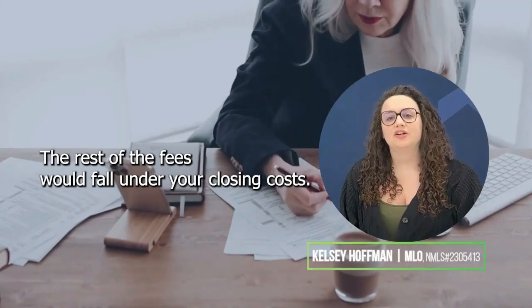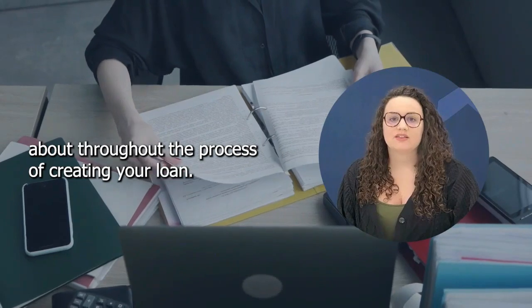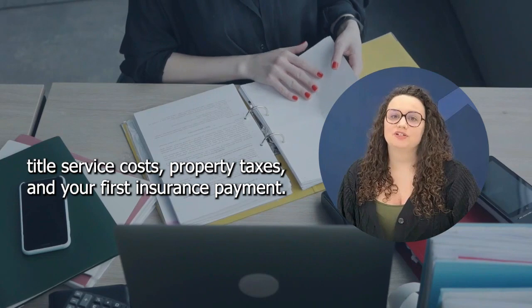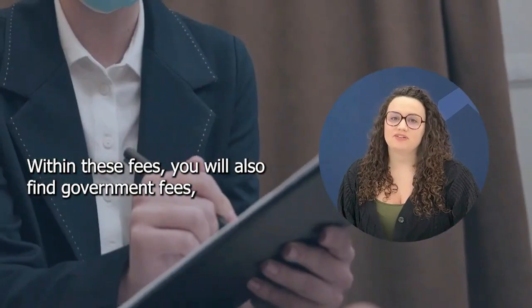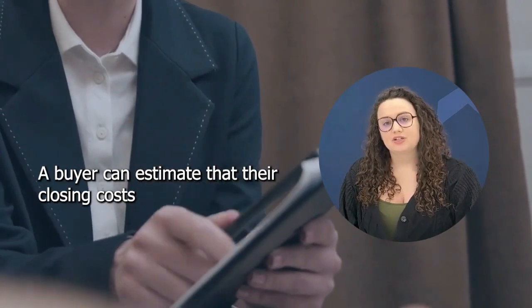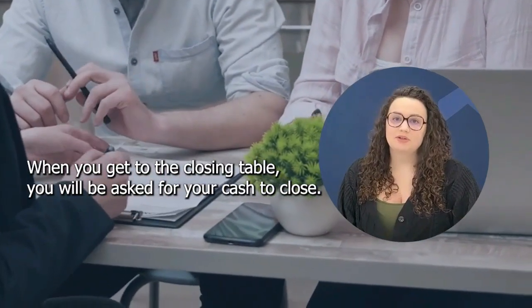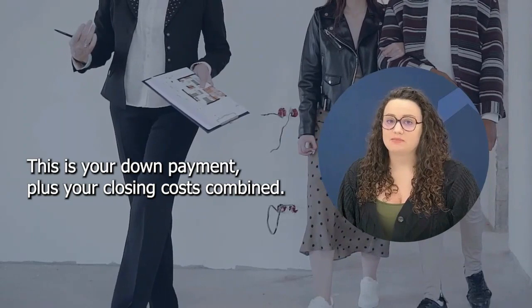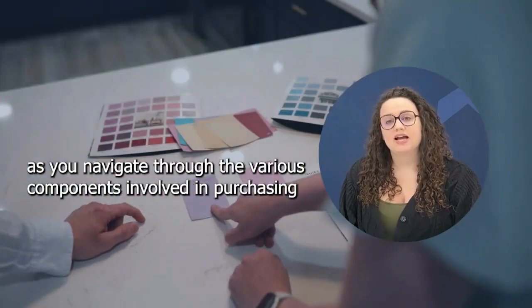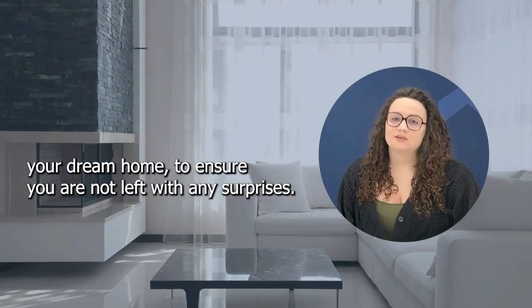The rest of the fees would fall under your closing costs. Closing costs are all the fees that have come about throughout the process of creating your loan. The fees vary from an appraisal fee, credit report, title service costs, property taxes, and your first insurance payment. Within these fees, you will also find government fees required to be paid by the state you are purchasing in. A buyer can estimate that their closing costs will be anywhere from 3% to 5% of the purchase price. When you get to the closing table, you will be asked for your cash to close — this is your down payment plus your closing costs combined. It is essential to keep an eye on your financial planning to ensure you are not left with any surprises.